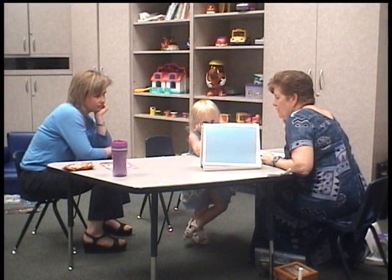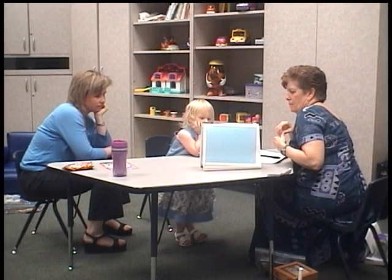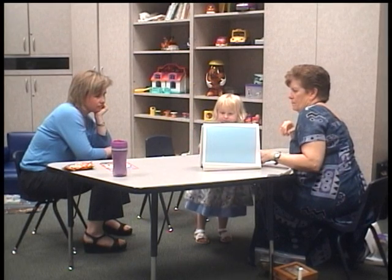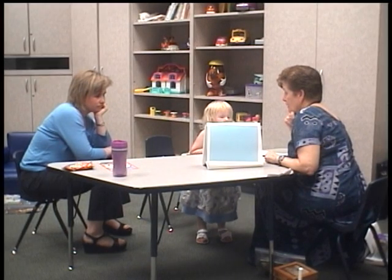Listen. The boy is waiting for the girl to slide. Do you want to hear it again? Okay. The boy is waiting for the girl to slide.